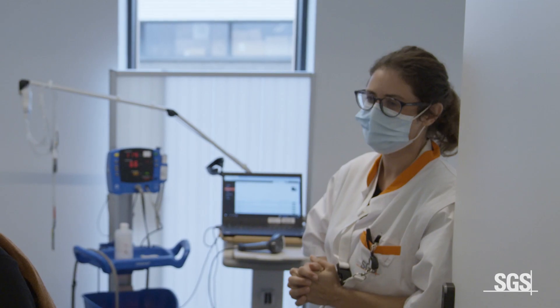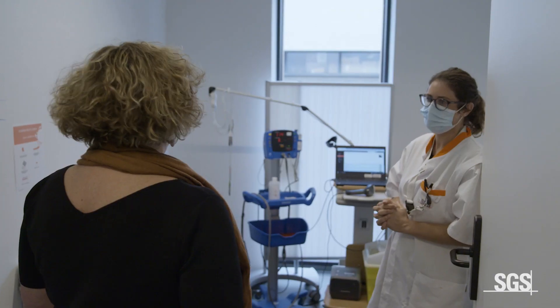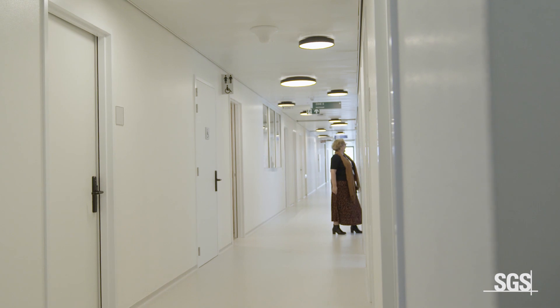It also accommodates an extensive volunteer selection and screening area with examination rooms, a nurse station, a laboratory, and a dedicated outpatient area for the study participants.